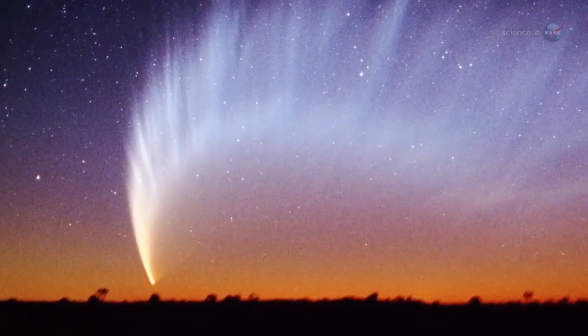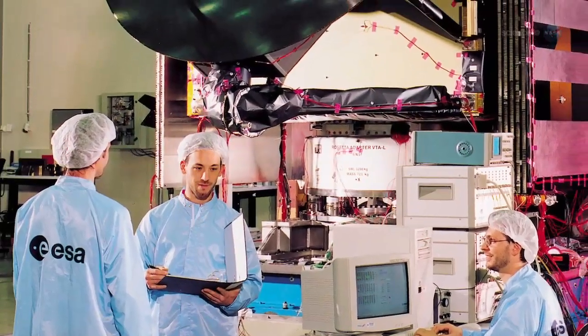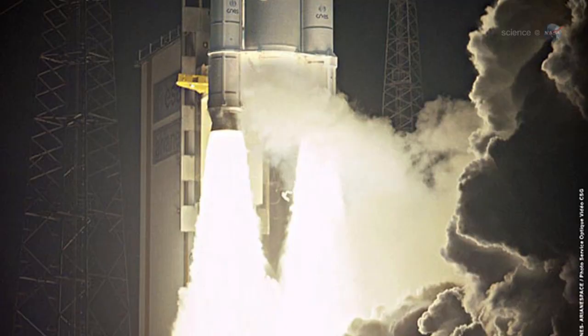Rosetta will have a front-row seat for the metamorphosis. A European Space Agency mission launched in 2004 with U.S. instruments on board, Rosetta will perform the most comprehensive study of a comet ever.